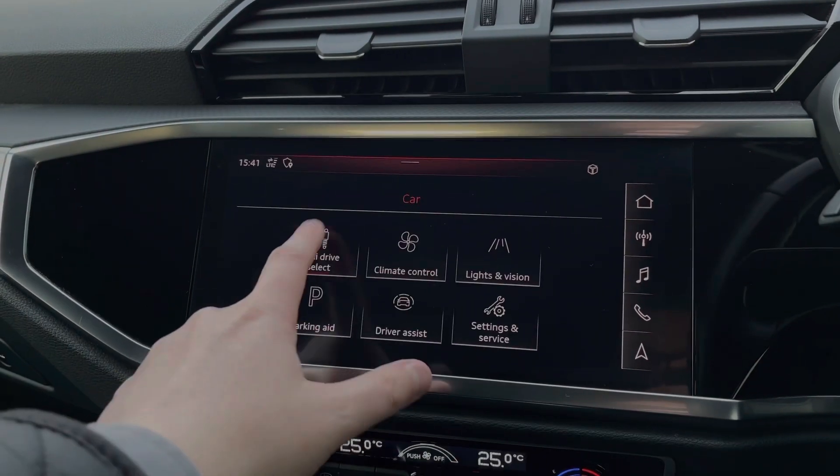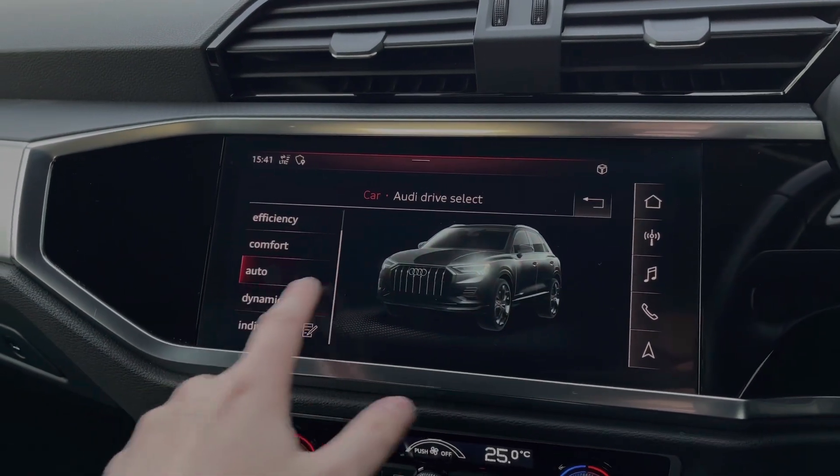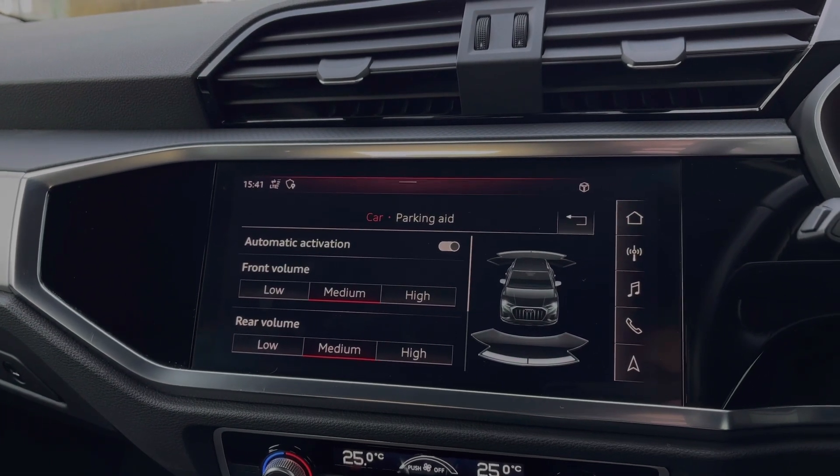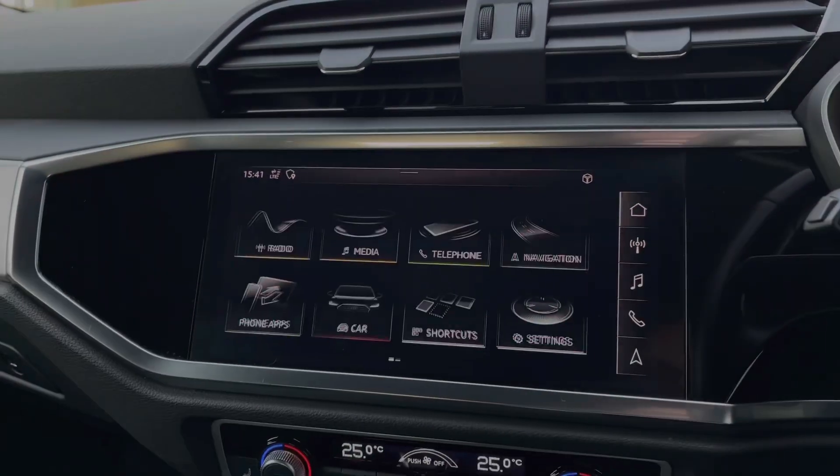As we make our way into the car's menu, we have the Audi drive select system with a range of different driving styles. We can also change the volume of the car's front and rear parking sensors and also how they interrupt the car's entertainment system.